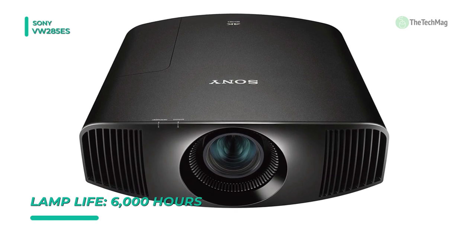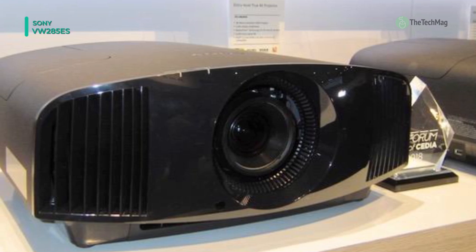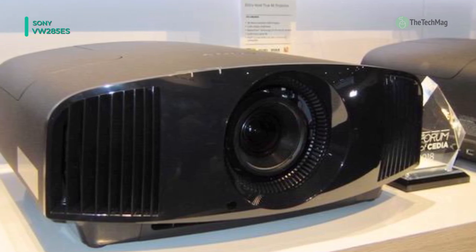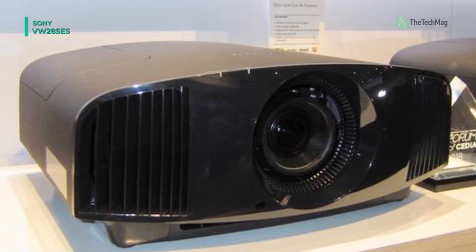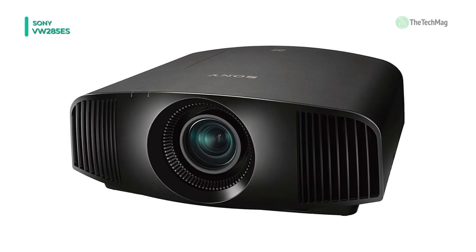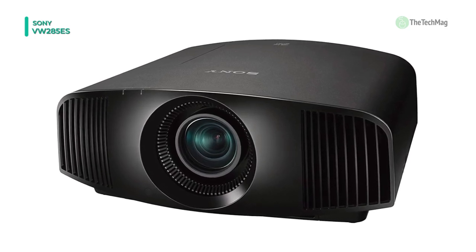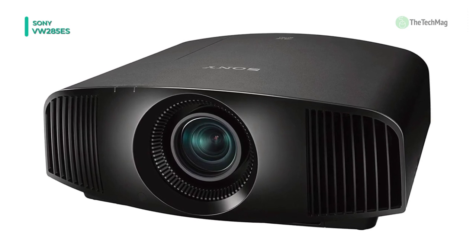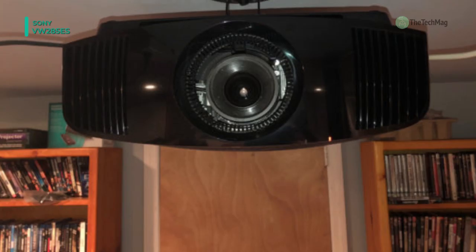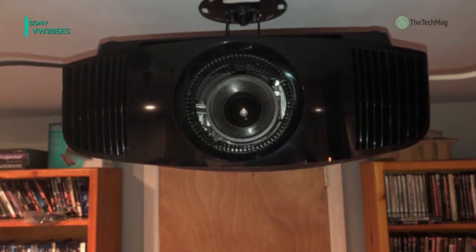Discover true-to-life colors and tones. The VPL-VW285ES contains tri-luminous display color, reproducing more tones and characters than a conventional projector system. Hard to reproduce crimson reds, aqua blues, and emerald greens are presented beautifully, so landscapes and seascapes look more clear. Faces look better too, with skin tones more conscientiously reproduced.